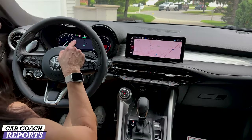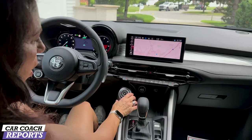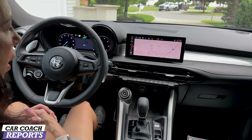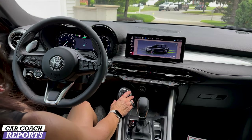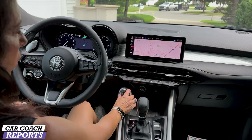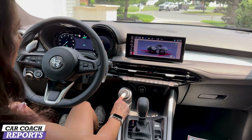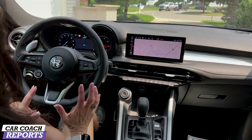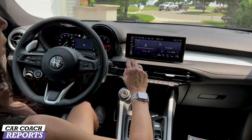When you change the drive modes it changes this 12.3-inch digital cluster. In D mode it gets red and aggressive, and the exhaust sound kicks up. In N — normal mode — the center screen changes as well. In A mode, the calmer more fuel-efficient mode, the gauges become less aggressive. When you press the shock absorber button in D mode, you can switch from soft damper to firm damper for better handling.